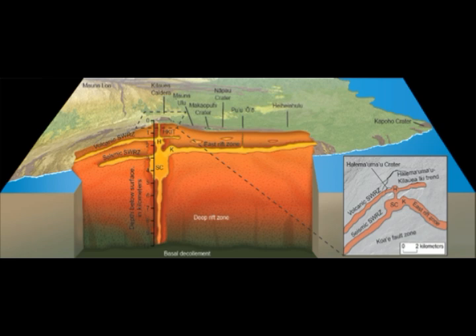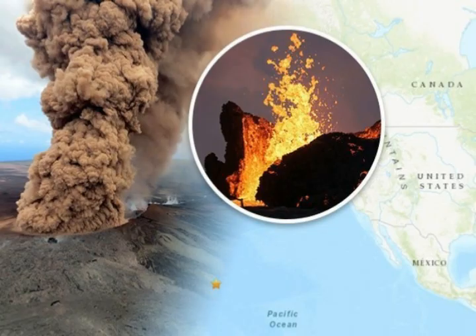It's been active this past day with earthquakes of magnitude 2, 2.7, 2.1, 1.9, 2.4, and this latest one of magnitude 4 that shook the whole of the islands of Hawaii.